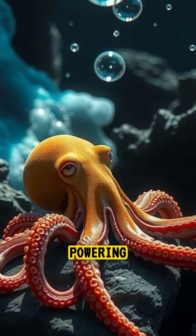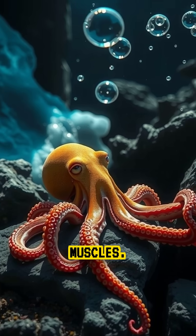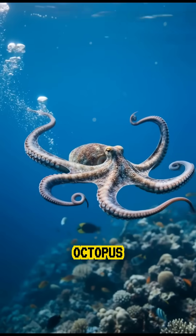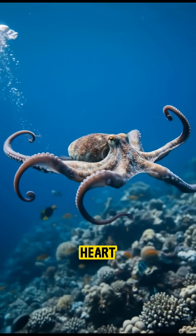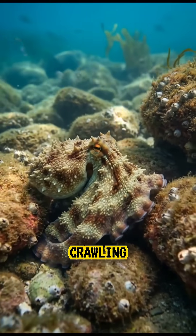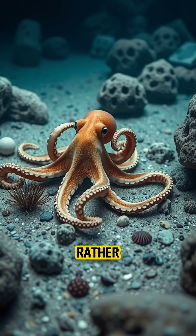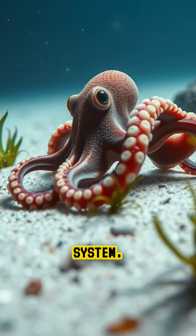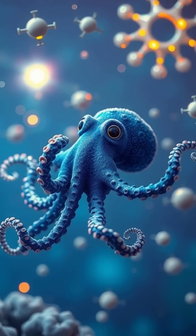But there is a strange cost to this design. When an octopus swims, the main heart actually stops beating. That is why octopuses prefer crawling along the ocean floor rather than swimming — because swimming literally exhausts their circulatory system.